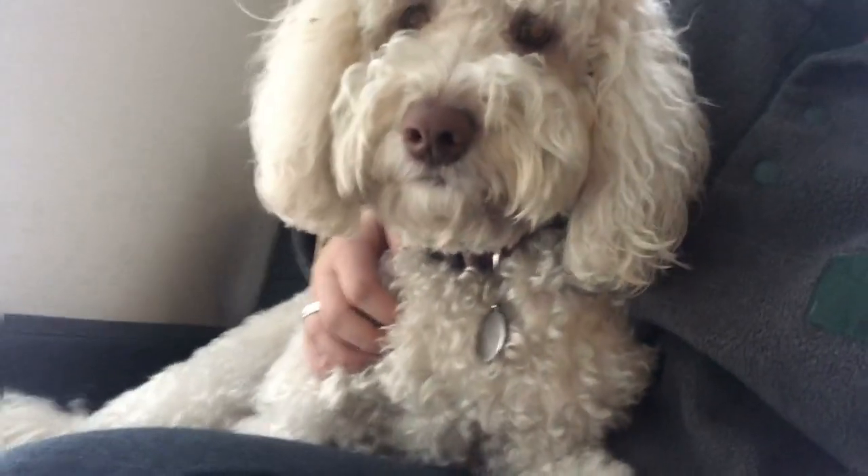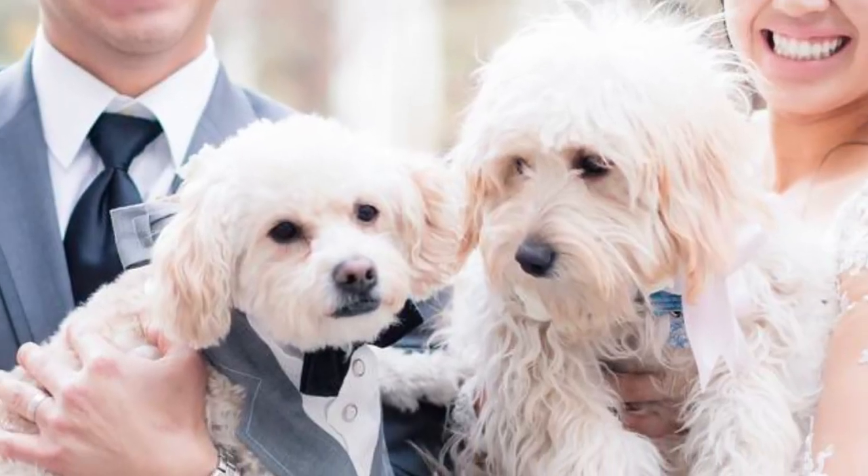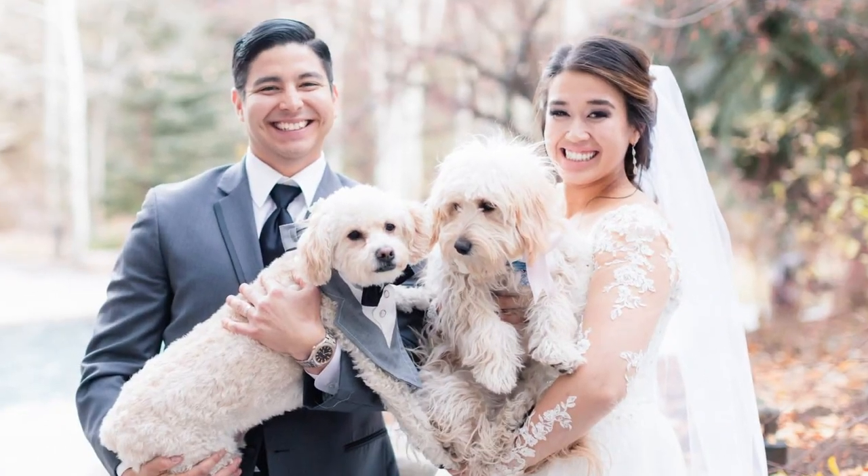Are you wondering what the best dog food to feed your golden doodle is? I am here to help. For those of you who don't know me, my name is Lisa. I've dog sat and trained hundreds and hundreds of dogs and puppies, and I love sharing all of my advice with all of y'all. I also have two mini golden doodle dogs — I'm a big fan of the breed.